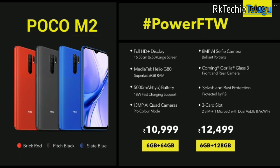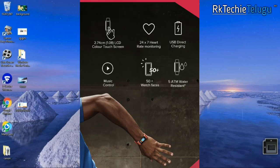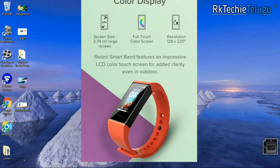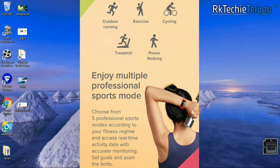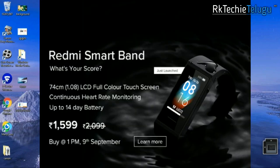Also covered is the Redmi Band, available on mi.com. It features a 1.08 inch LCD color touch display. It has a heart rate sensor, sports mode, sleep mode, and audio controlling. The price is ₹1599, which is around ₹1500, and it features a color display.